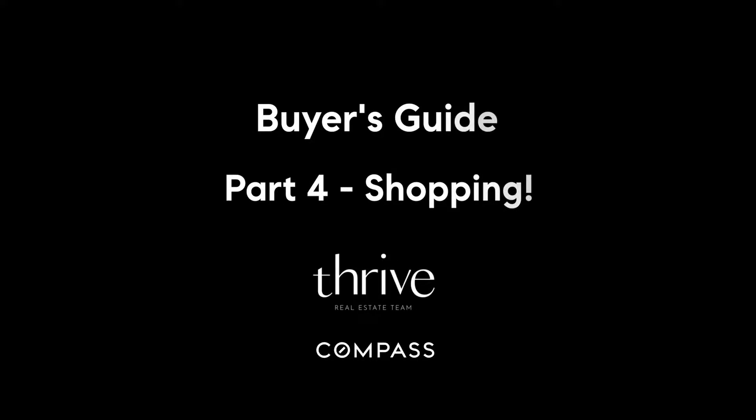Hey, this is Thomas, the co-founder of the Thrive Real Estate team at Compass, and this is how to purchase a home in New York City. Part four — my favorite — go out shopping.